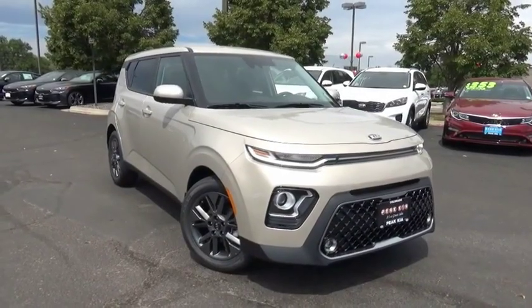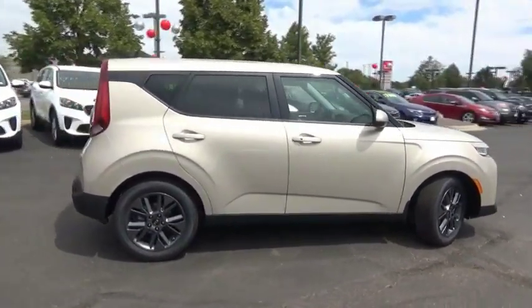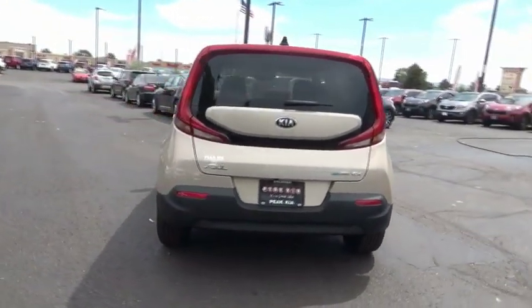Looking for the right vehicle? Check out the 2020 Soul. The Soul is quick and ready with its innovative, catchy style — a sharp, roomy, and well-fitted cabin, and a comprehensive list of safety and fun features.